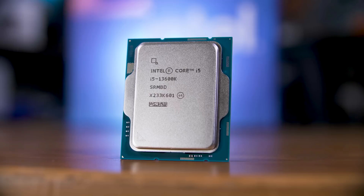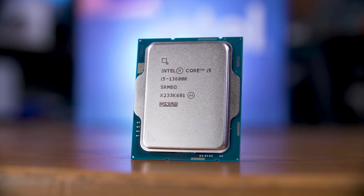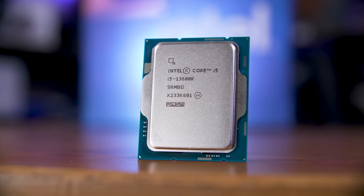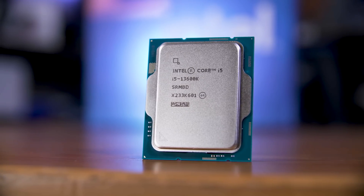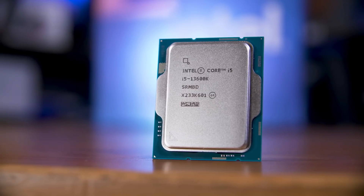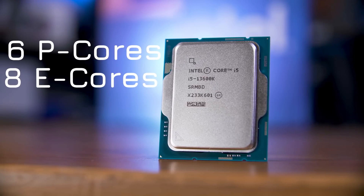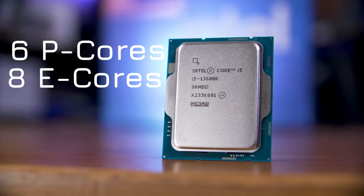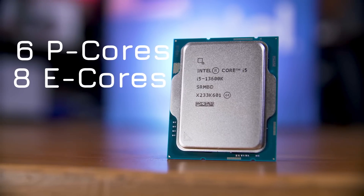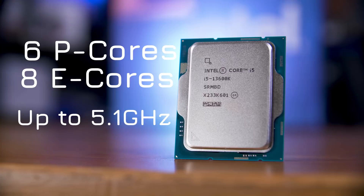Intel basically took their 12th gen chips, doubled the efficiency core count, and called it a new chip. There are actually some key differences, but that's kind of the main event. Their 13600K now sports 6 performance cores and 8 E-cores, making it a 14-core chip instead of a 10-core, that can boost up to 5.1 gigahertz, which is pretty impressive.